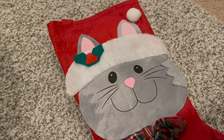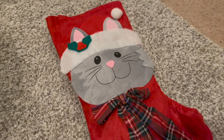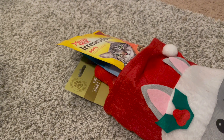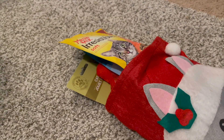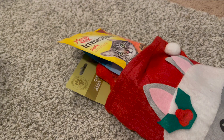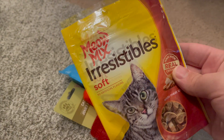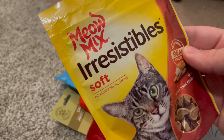Here is the stocking I got for the cats. As y'all can tell it has a cat on it, and inside the stocking it has a whole bunch of goodies. Now I am going to get more stuff to put in the stocking. So anyways, I got down these kitty treats right here and they are the soft ones.